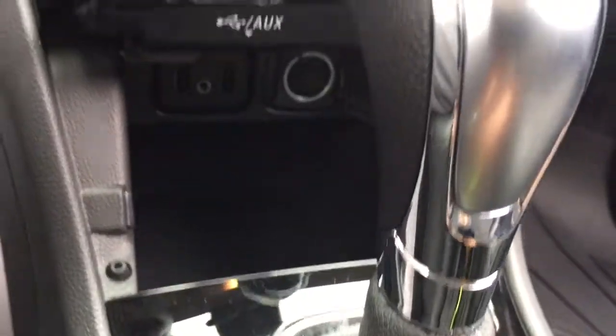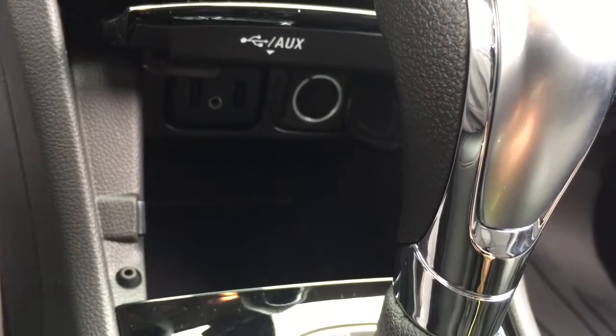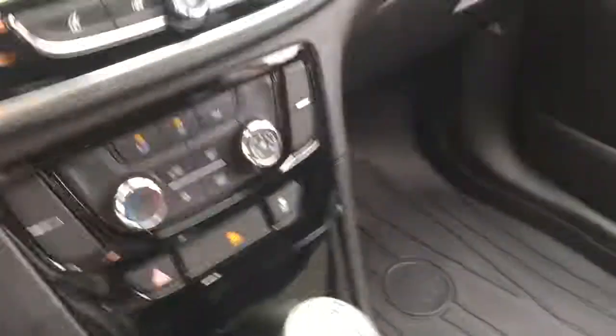Below you've got a place you can put your device — two USB, auxiliary, and 12 volt. You can plug in there, power up, and stream your music, then close the lid. You don't even have to worry about USB cables running everywhere.